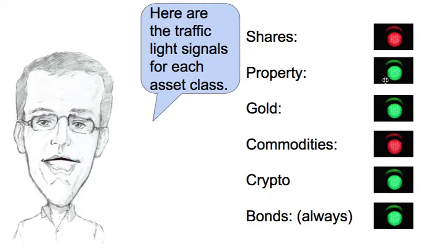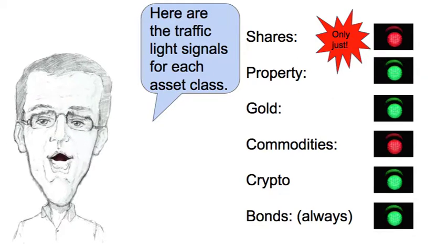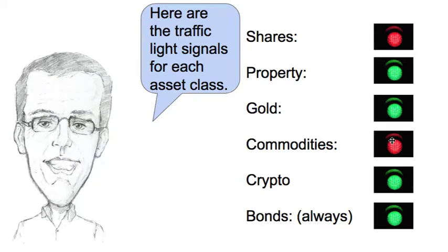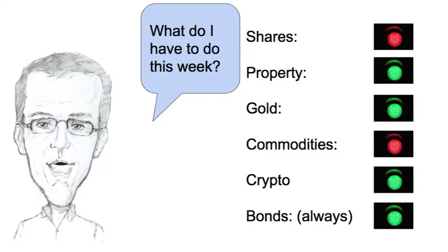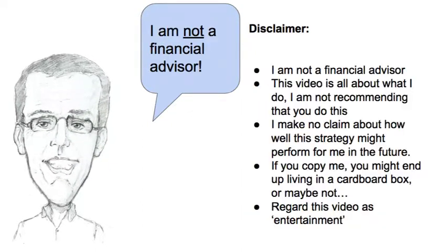Here are the traffic light signals for each of the asset classes this week. Shares are on a red — only just — so I'm staying in cash. Property is a green, so I'm fully invested. Gold is a green, I'm fully invested. Commodities are a red, I'm in cash. Cryptocurrency is a green, I'm fully invested. Bonds, with my system, are always on a green. So what do I have to do this week? Well, nothing at all — just as I like it.